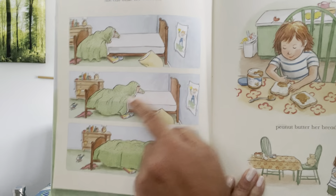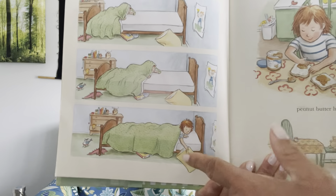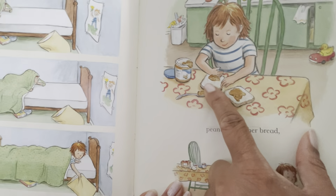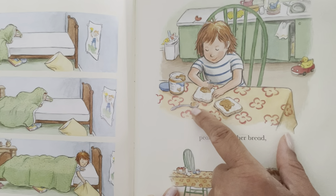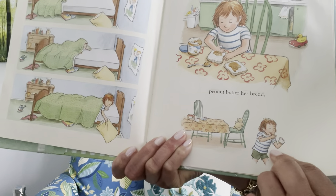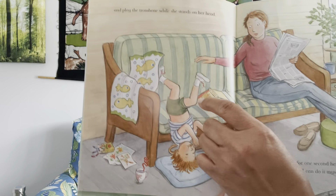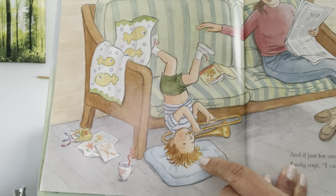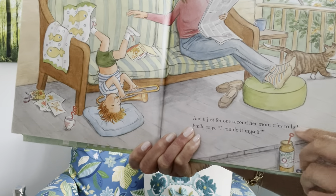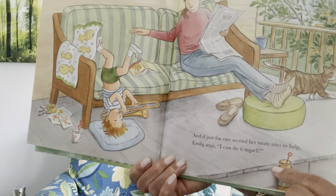Emily can make her own bed — it's kind of a funny way to make a bed, but it's made. And she can peanut butter her bread, but because she's too young to use a knife, she's using a spoon and her hands, so that's a little bit messy, but boy, is it yummy. And she can even play the trombone while she stands on her head — that sounds noisy! Mom doesn't look too amused. And if just for one second her mom tries to help, Emily says, 'I can do it myself.'